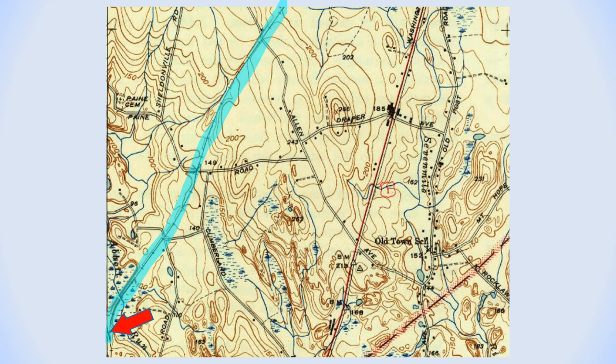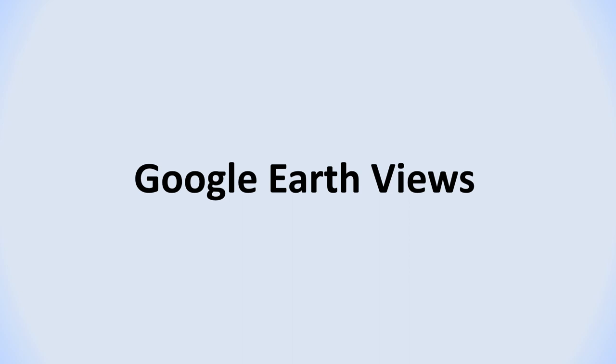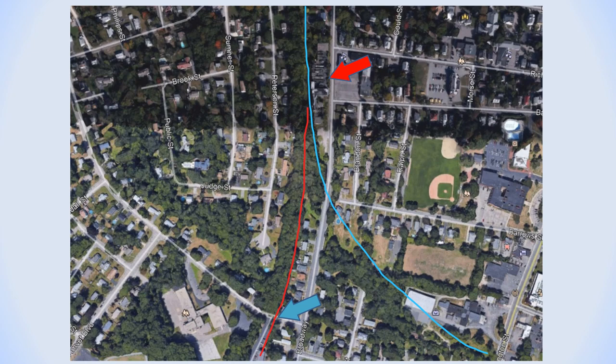The arrow points to Adamsdale Junction, which was the place where the railroad line connected to the Rhode Island and Massachusetts Railroad. Now we'll examine views taken from Google Earth. The red arrow is pointing to the former Webster Building on Broadway. The blue line represents the Old Colony Railroad line, while the red line represents the New Haven line to Adamsdale Junction.